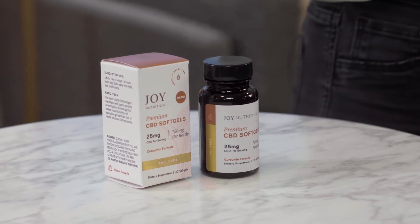Hi, I'm Hannah and I want to share a little bit about our curcumin soft gels. Our soft gels are our most effective products, and for two reasons. They're crafted using nano emulsion technology, which reduces the CBD particle sizes and makes it more bioavailable to your body.